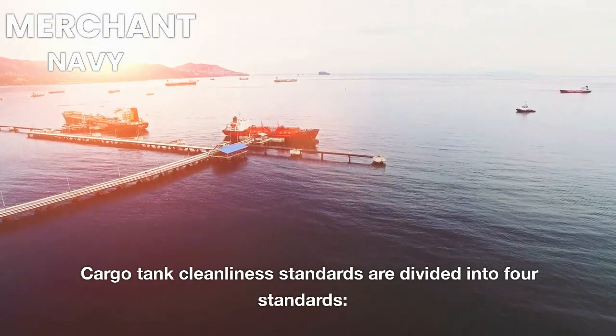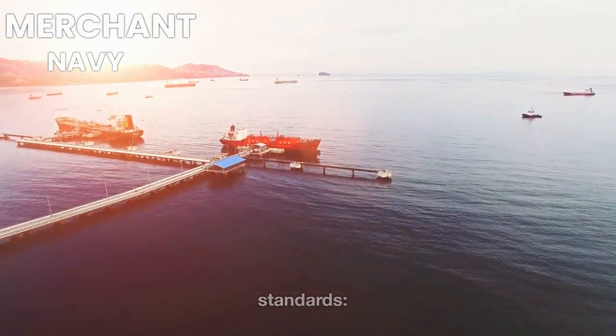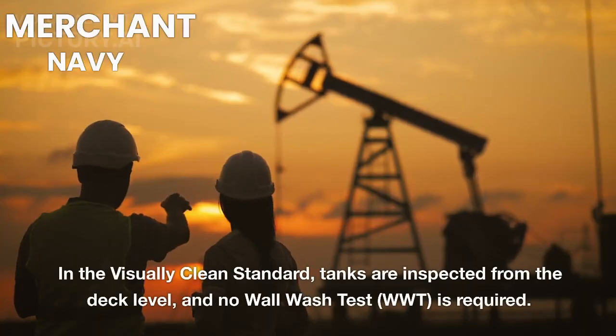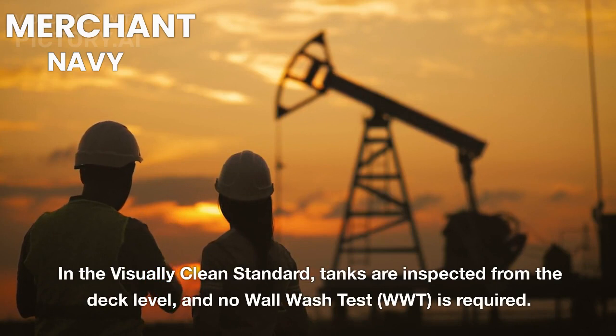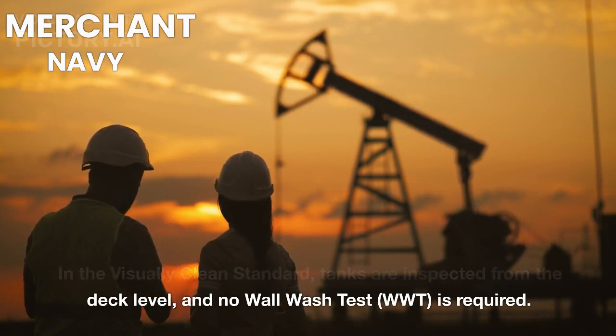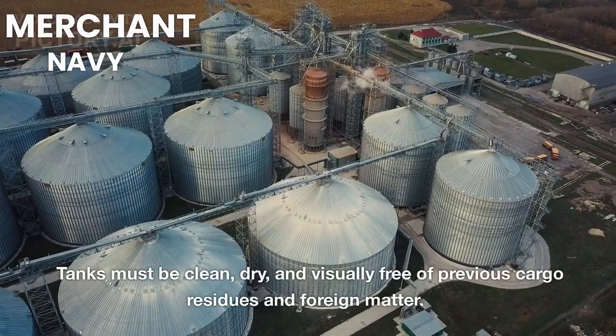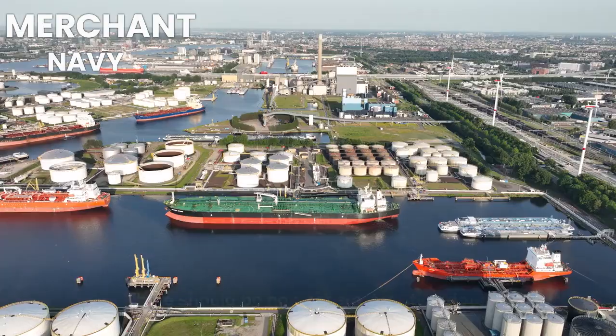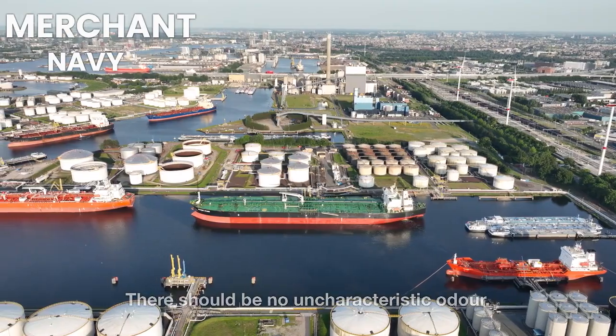Cargo tank cleanliness standards are divided into four standards. In the Visually Clean Standard, tanks are inspected from the deck level and no Wall Wash Test (WWT) is required. Tanks must be clean, dry, and visually free of previous cargo residues and foreign matter. There should be no uncharacteristic odor.